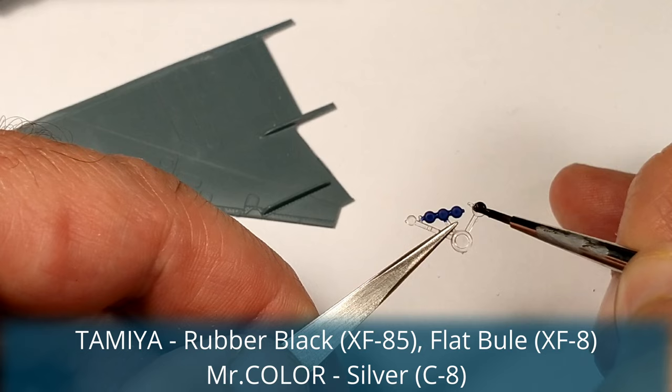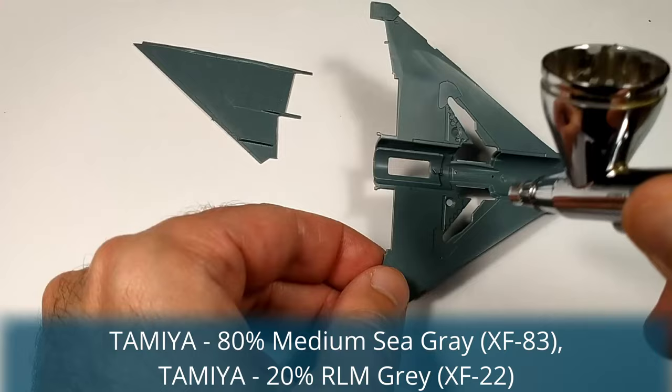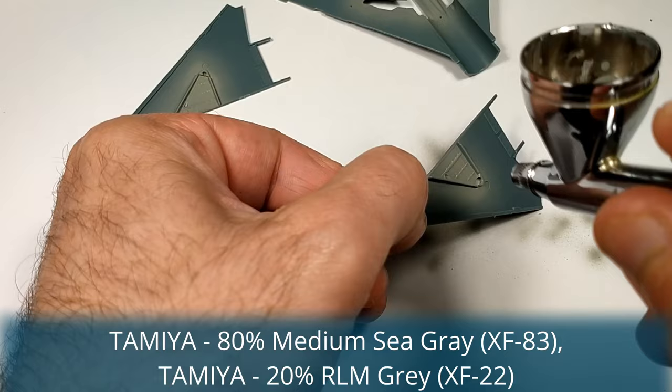For the first time the world could see this fighter in the middle of 1956 at an air show near Moscow. The NATO designation of this new mysterious fighter became Fishbed. Serial production started in 1959. We can speak of four generations of MiG-21 — more like five, but this is for later. I won't mention all the sub-variants because it would take forever, just the important milestones.